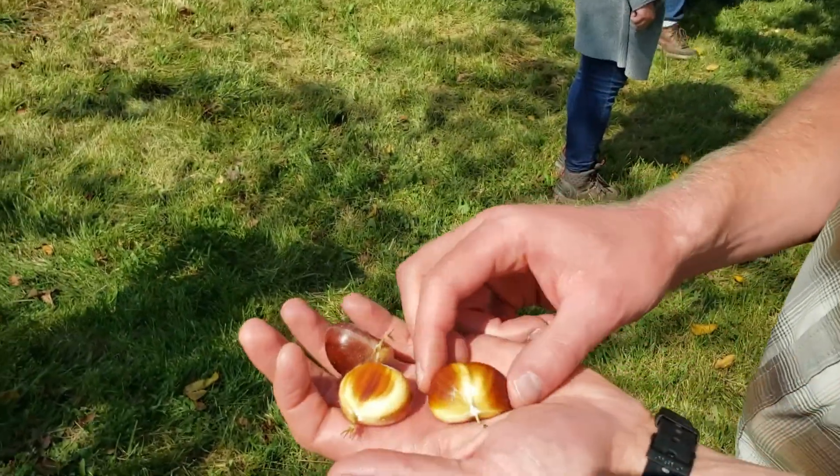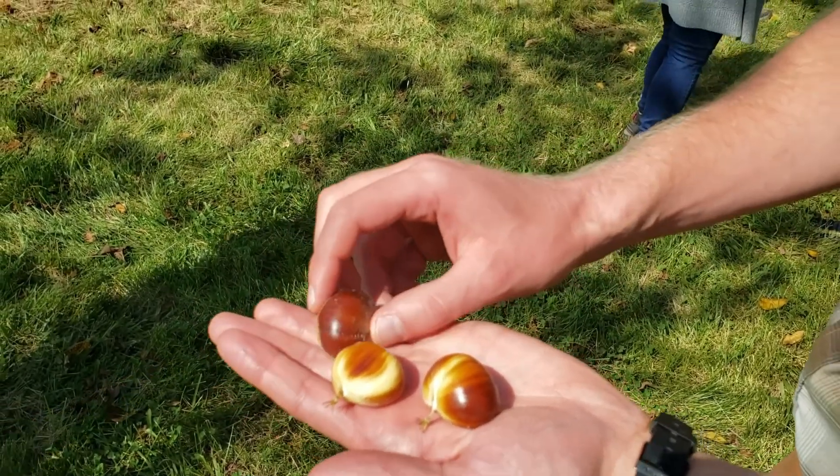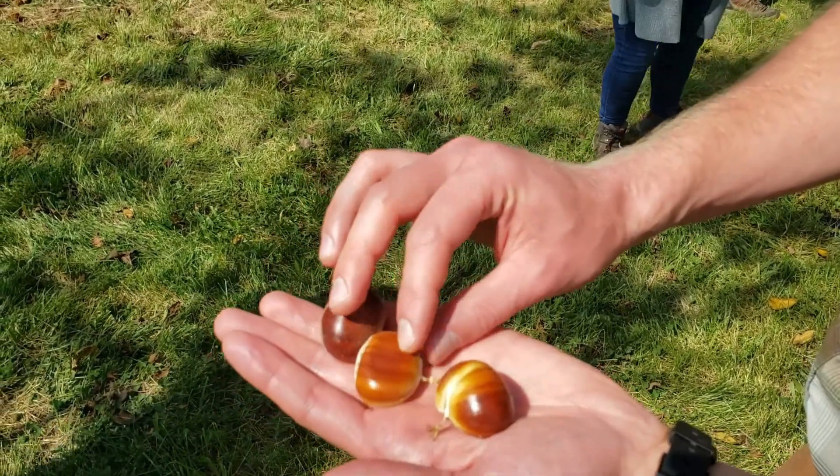Oh wow, look at that. You'll have your traditional half-moon shape with a flat edge, and then the one in the middle has a double flat.